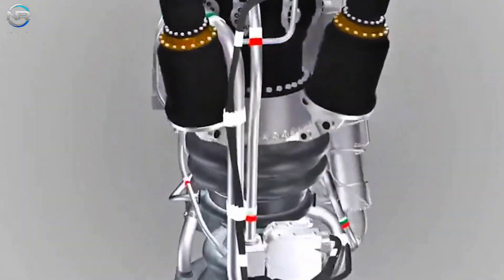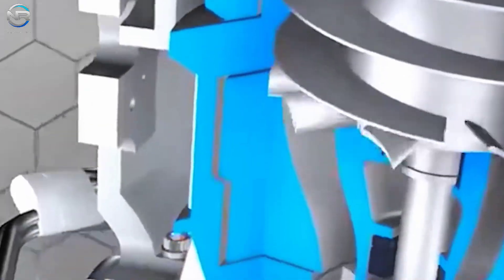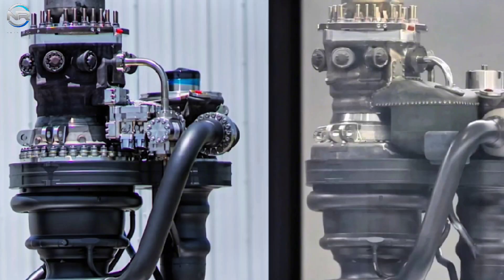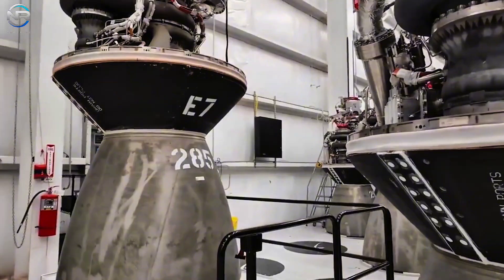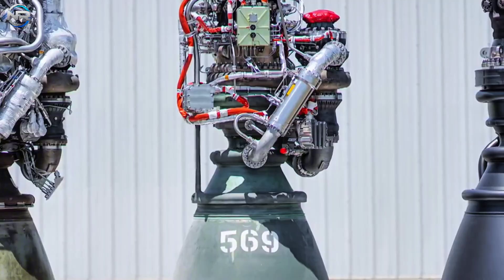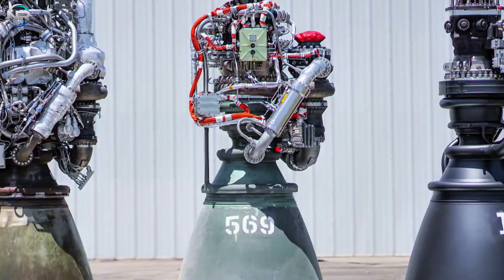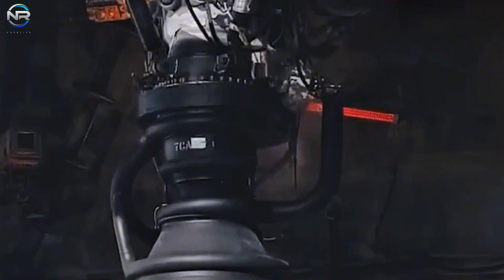Even small misalignments can cause dangerous vibrations. Timings measured in milliseconds must be consistently repeated by the engines across multiple flights to ensure effective reuse. SpaceX also focused on simplifying things: by reducing components, replacing bolts and flanges with welded joints, and combining smaller components into larger groups, the Raptor 3 became lighter, more affordable, and less likely to fail. A comparison of Raptors 1, 2, and 3 shows significant progress, as having fewer fragile components leads to faster and safer manufacturing.